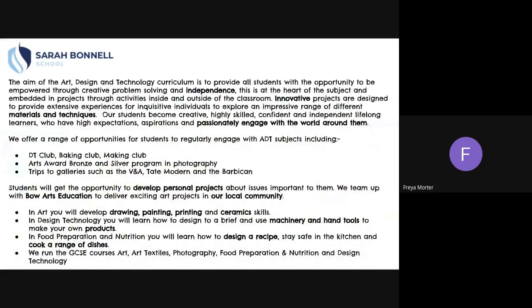The aim of the Art Design and Technology curriculum is to provide all students with the opportunity to be empowered through creative problem solving and independence. This is at the heart of the subject and embedded in projects through activities inside and outside of the classroom. Innovative projects are designed to provide extensive experiences for inquisitive individuals to explore an impressive range of different materials and techniques.